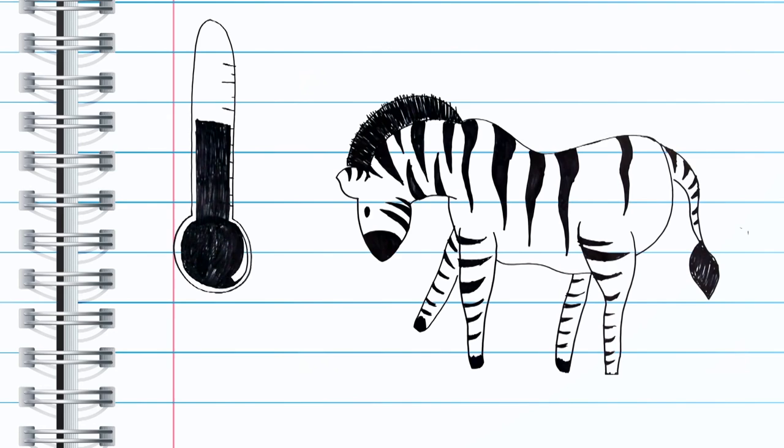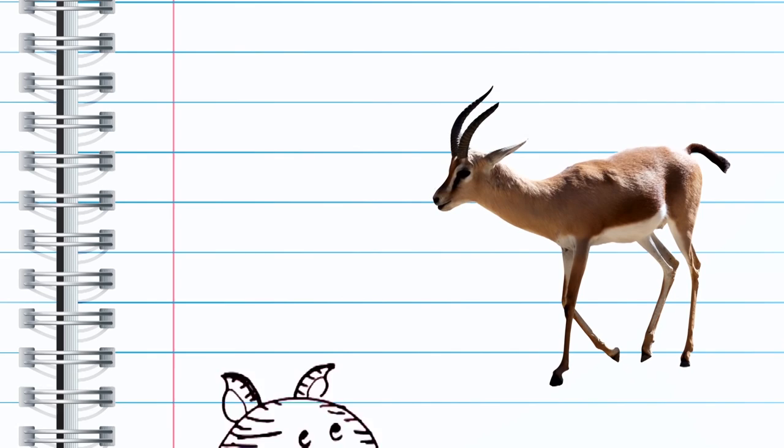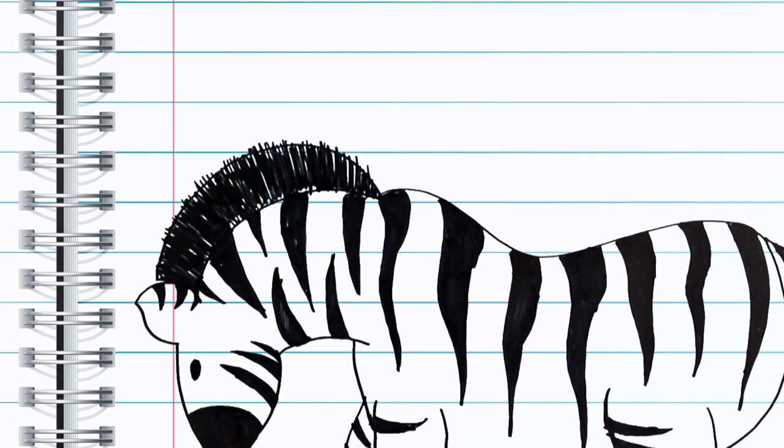Stripes also help regulate body temperature. The hotter the temperature, the more striped the zebras are. The stripes reduce the surface temperature of zebras by about 2 degrees Celsius compared to non-striped animals like gazelles. The black stripes get hotter than the white, creating air currents over the zebra's skin, thus cooling it.